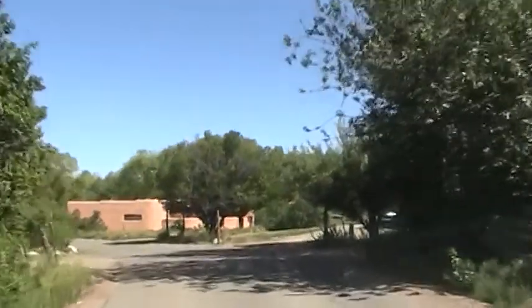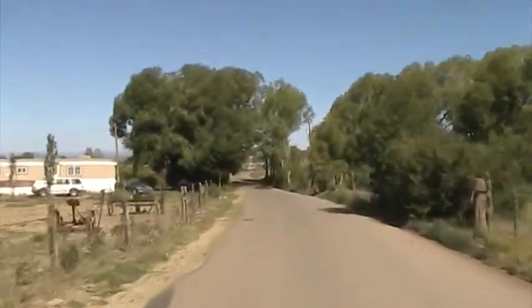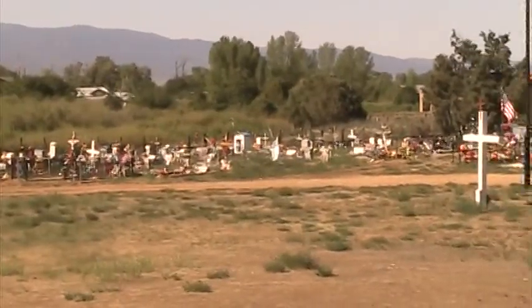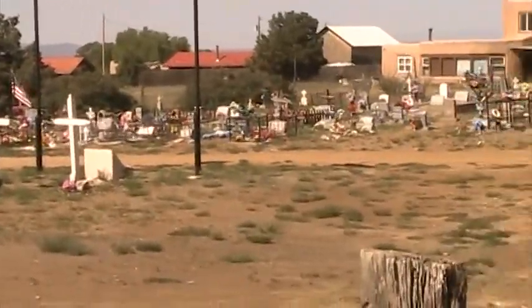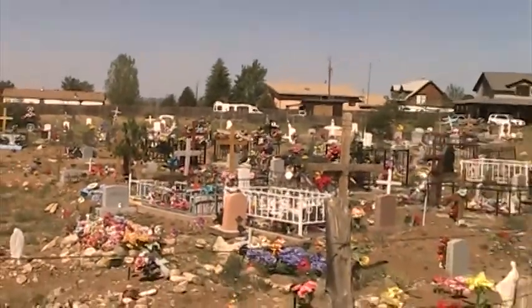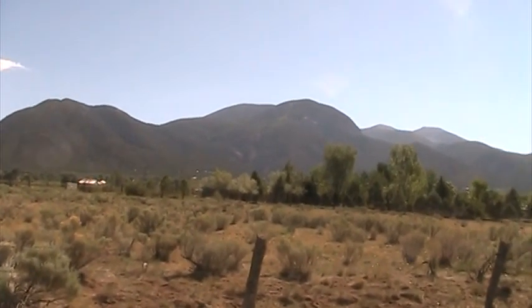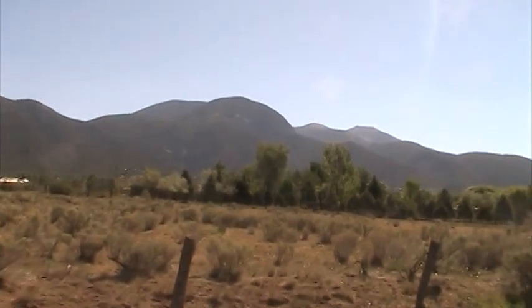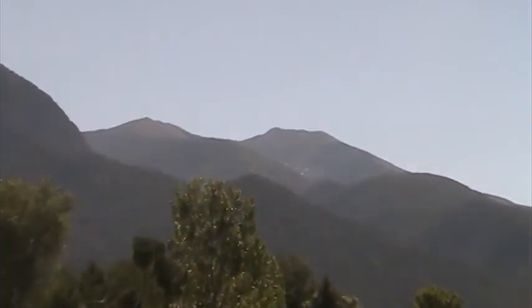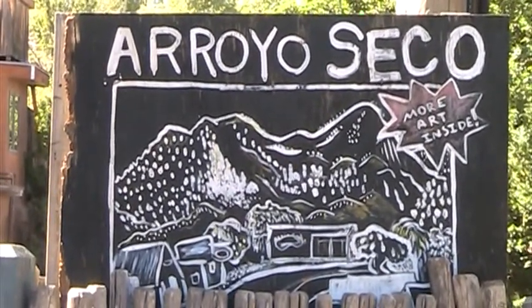This is the road to Arroyo Hondo, another little community up further. And here's the local cemetery. On this Arroyo Hondo Road you get a fantastic view of the Taos Ski Valley Mountain right there. And here's another example of art all over the town.